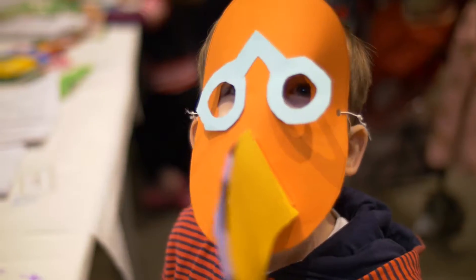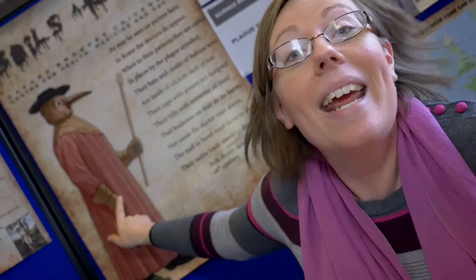We're making plague doctor masks. This is a plague doctor and we're making the big beak that he would have worn.